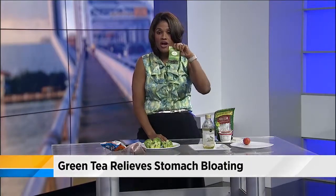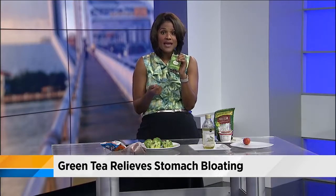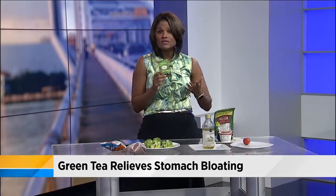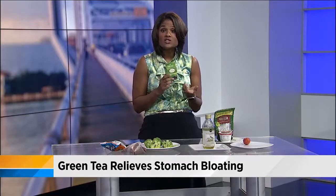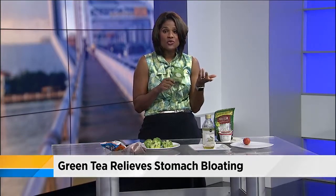And then green tea. They've been talking about this for so long — just one cup a day. It's been used medicinally for thousands of years in China. One of its benefits is relieving stomach bloating and gas. It also serves as a natural diuretic.